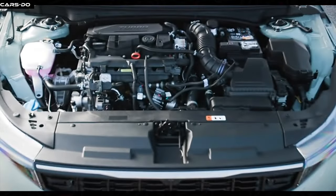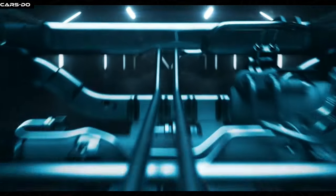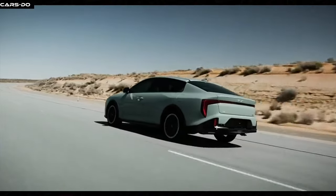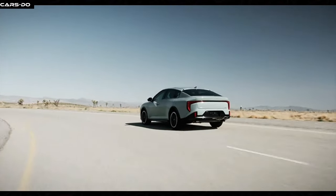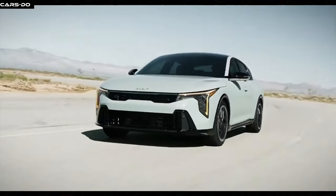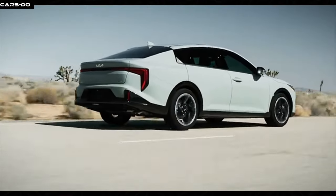Under the hood, the Kia K4 packs a punch with two mighty engines. Choose between a 1.6-litre turbocharged gasoline unit and a 2.0-litre hybrid powertrain, both ready to save the day. The gasoline engine roars with 195 horsepower and 265 of torque, while the hybrid variant unleashes an impressive combined output of 220 horsepower. Both options come with a lightning-fast seven-speed dual-clutch transmission, ensuring a thrilling and enjoyable ride.